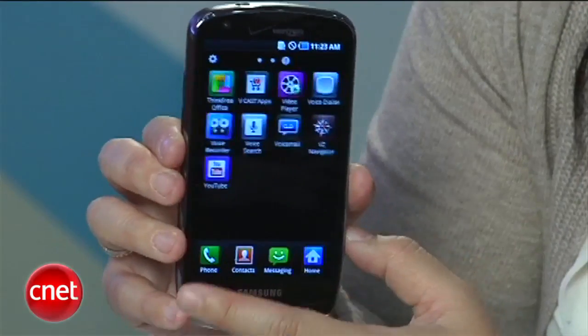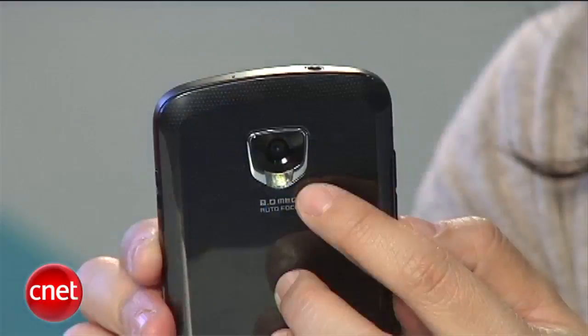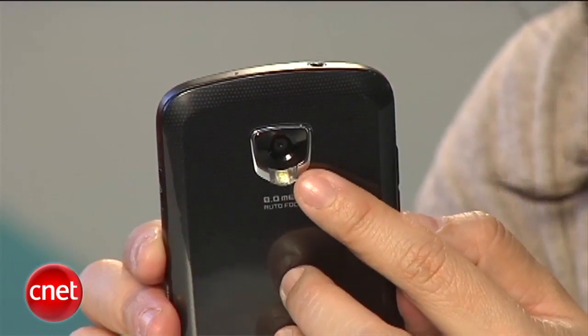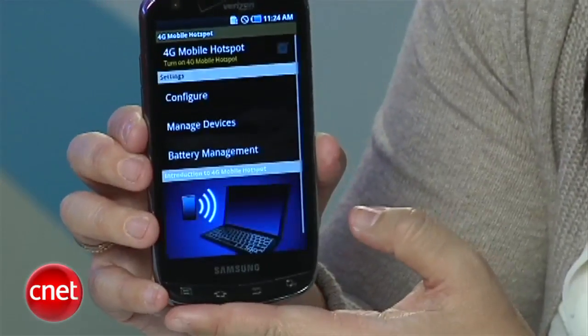As far as some of the other specs, it's running Android 2.2. It's got a front-facing camera so you can do video calls. On the back, you've got an 8 megapixel camera. It also has a 1 gigahertz Hummingbird processor, as well as Samsung's TouchWiz interface.